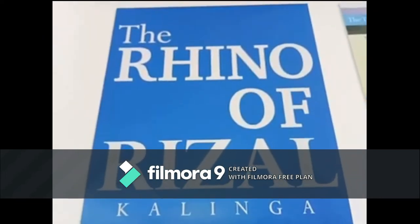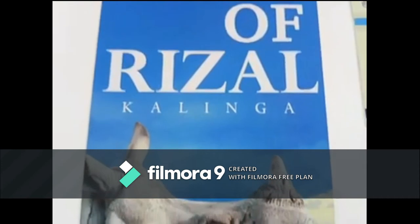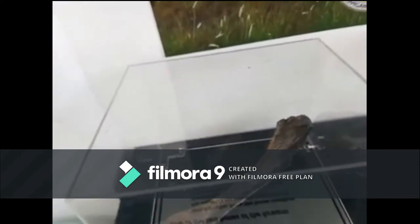We featured the Rhino of Rizal, Kalinga. So, this is the ulna — one of the two bones of the forearm.